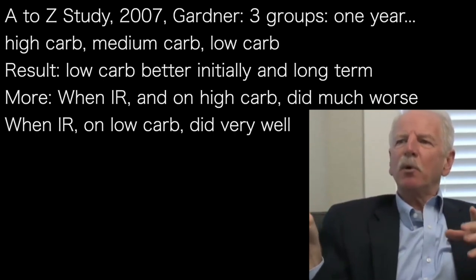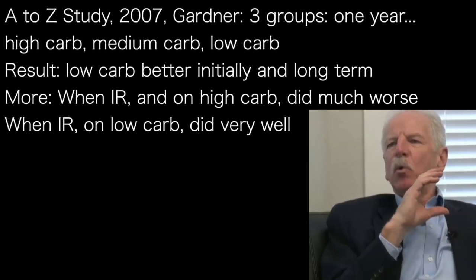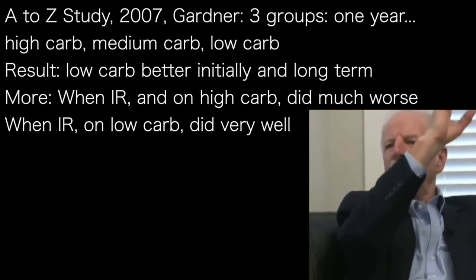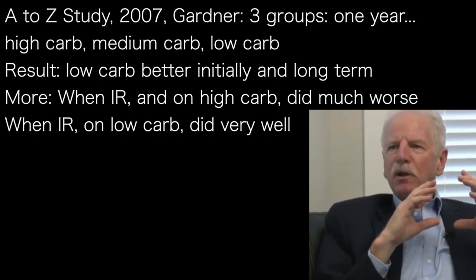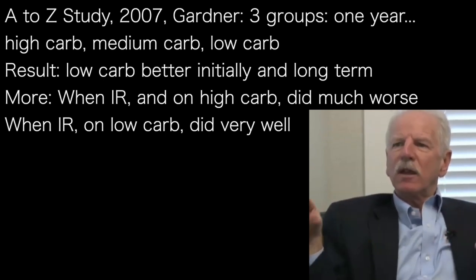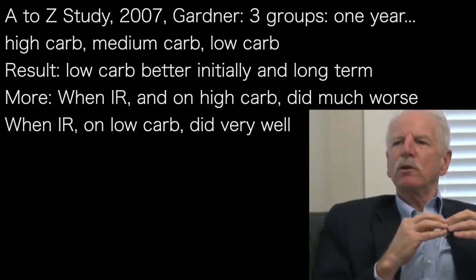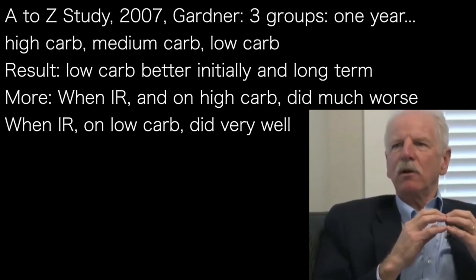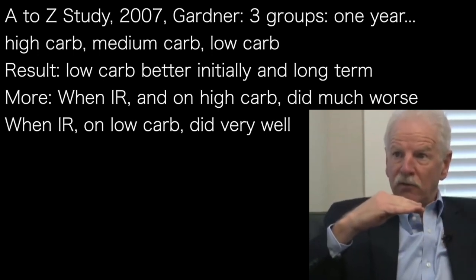After he published that paper, he went back and reexamined the initial data. What he found was that when people were insulin resistant and put on a high carbohydrate diet, they did very poorly. If they were insulin resistant and put on a low carbohydrate diet, they did very well. This says that insulin resistance is a predictor of how well you respond, and that carbohydrate restriction appears to be the better alternative for somebody who has a normal blood sugar but high insulin value.